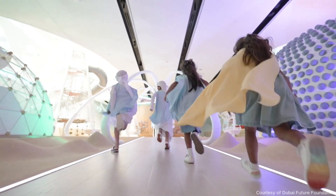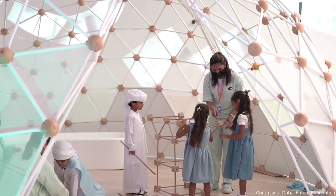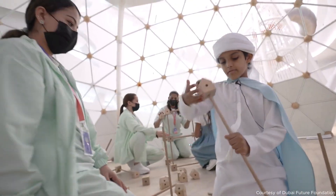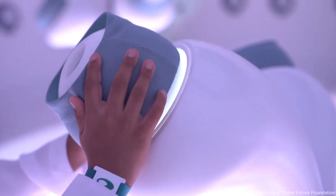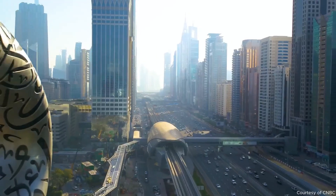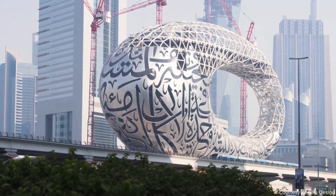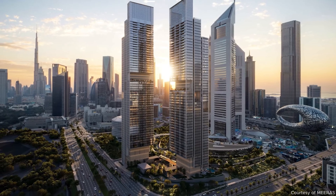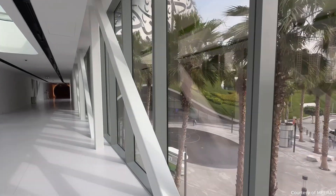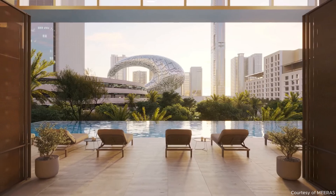Down on the lower levels is Future Heroes, a bold, immersive play area designed just for kids — with no screens, focusing instead on collaboration, exploration, and hands-on missions. The museum was also designed to be directly linked to the city's metro system, allowing people to arrive by public transit and step straight into the future. Or they can arrive from the adjacent Jumeirah Emirates Towers Hotel, one of Dubai's most famous early skyscrapers, now physically and conceptually connected to the museum.